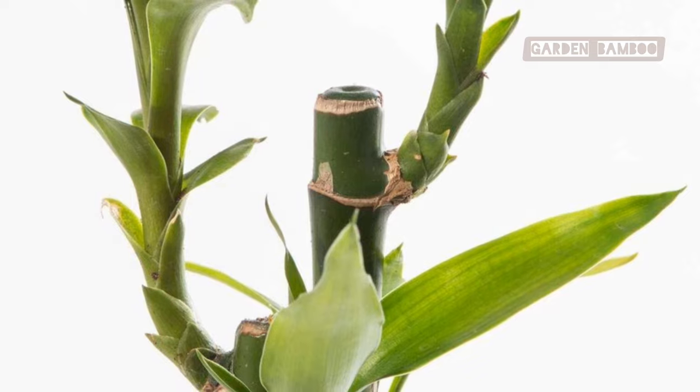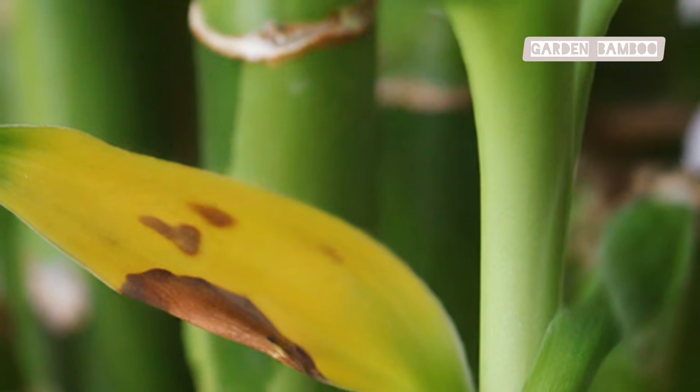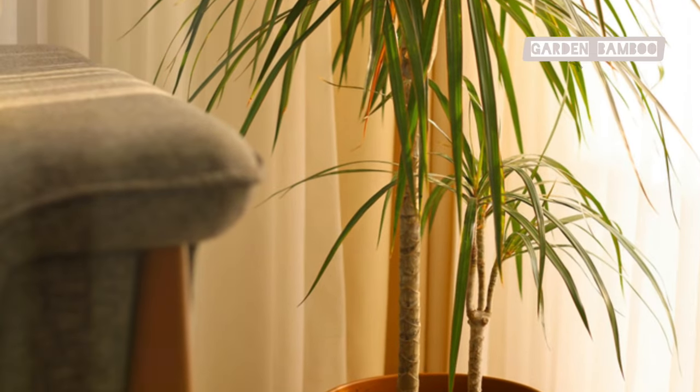Direct sunlight can be harmful to Lucky Bamboo. The intense rays can burn its delicate leaves, causing them to turn yellow or brown. If you see these signs, it's a cry for help — move your plant away from direct sun immediately and find a spot with softer, indirect light.